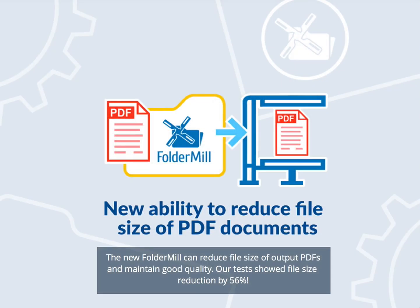The new FolderMill can reduce file size of output PDFs and maintain good quality. Our tests showed file size reduction by 56%.